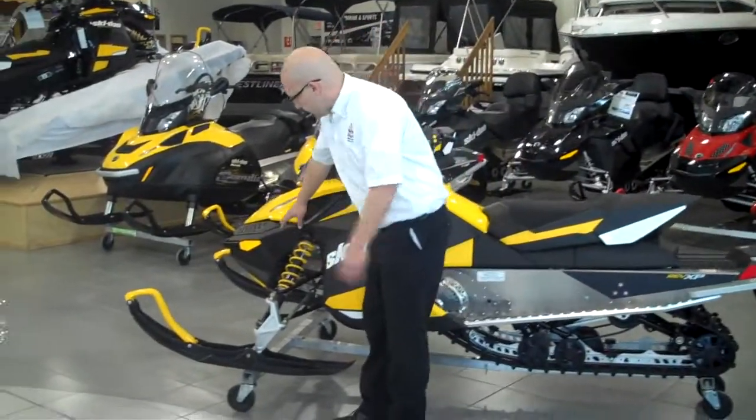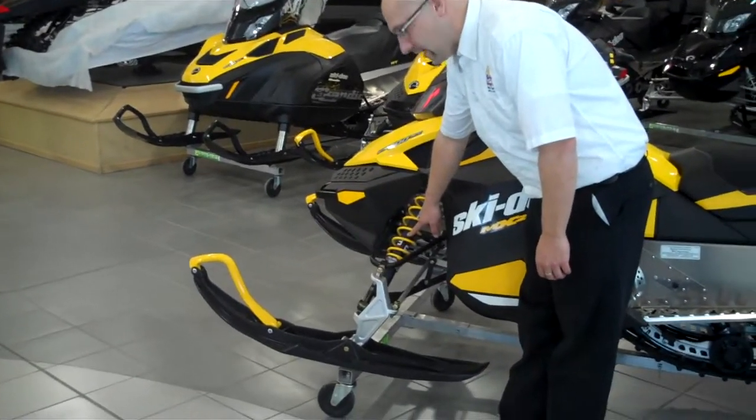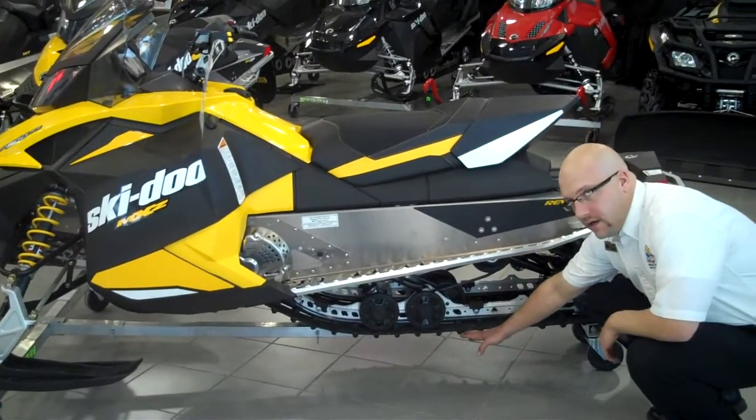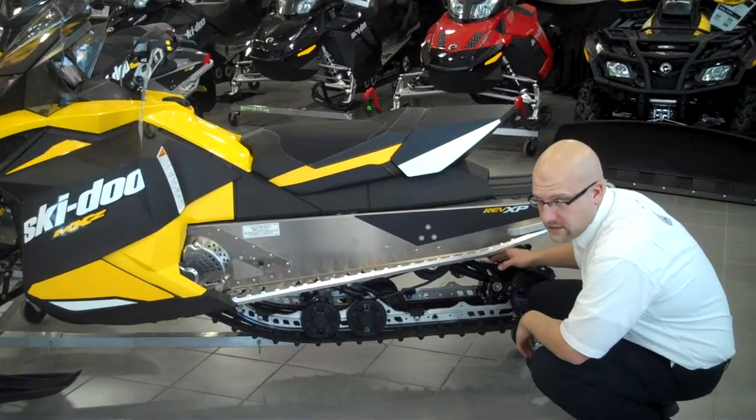Starting up here at the front, you have your motion control shocks which will offer you great stability and absorption through the trails. You also have your standard track which is going to be an inch lug, as well as the centre shock being motion control and the rear shock being also motion control.